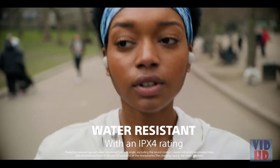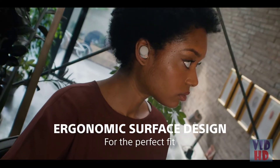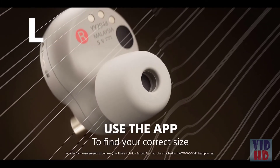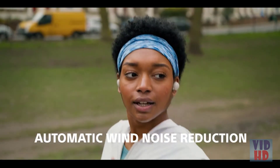The WF-1000X Mark IV are IPX4 rated, meaning splashes and sweat won't stop them. Combining industry-leading noise cancelling and their secure fit means these headphones are the ideal workout partner. With noise cancelling on, you can focus just on your workout, or adjust your noise cancelling to be aware of your surroundings.